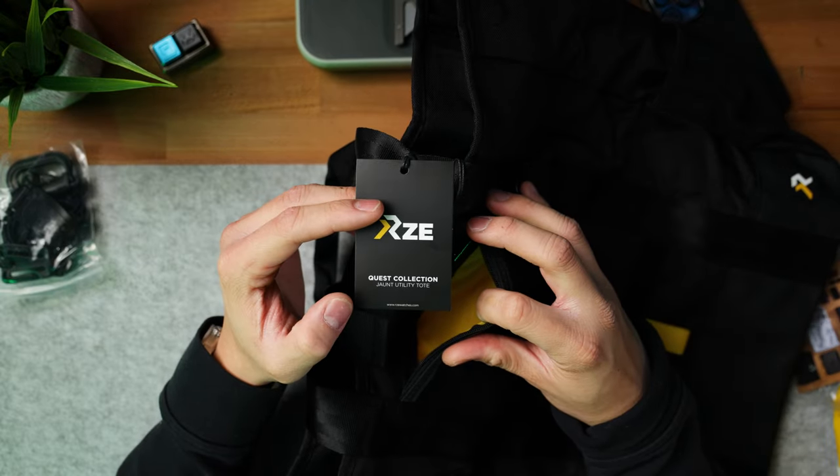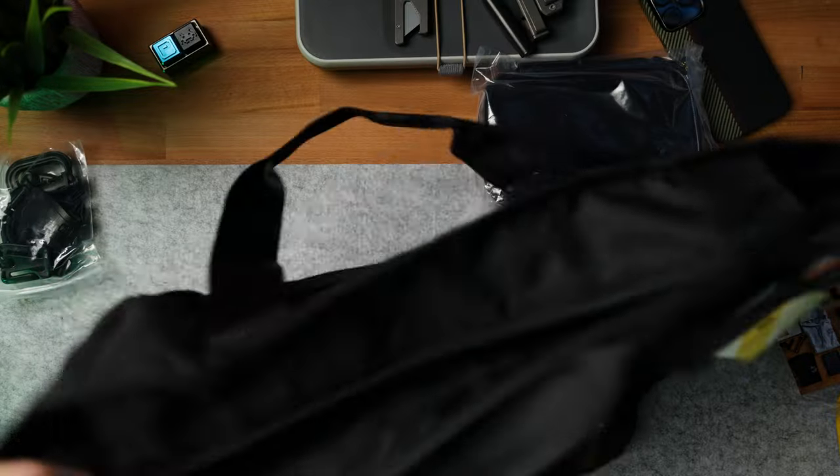So this is a tote bag. Wow, this thing is actually really nice — super nice material. I'm not even sure what it is, but it seems very weather resistant. On top of that, there's MOLLE paneling as well as a hook front face, so this is going to be really nice for some of my patches.